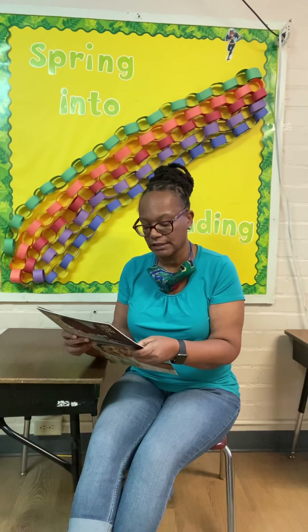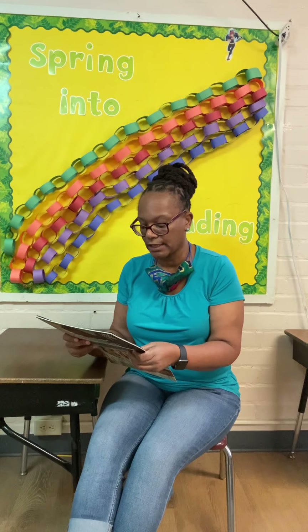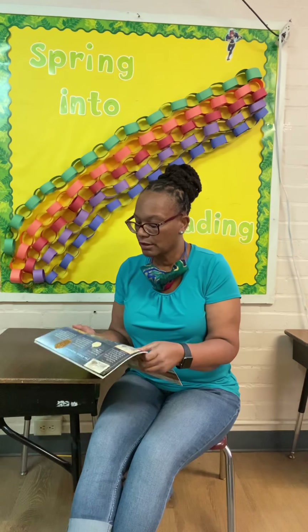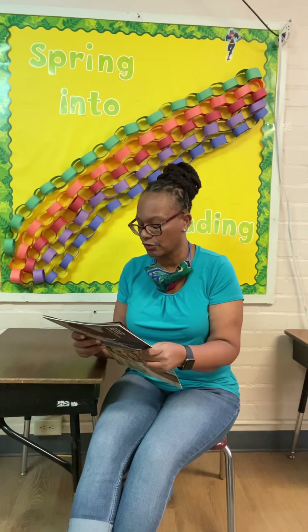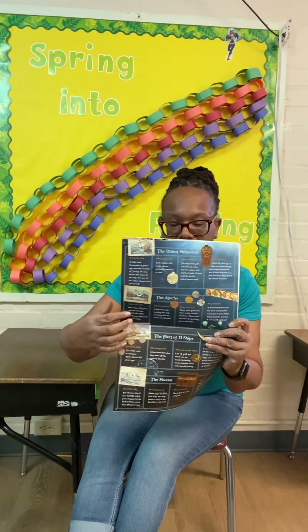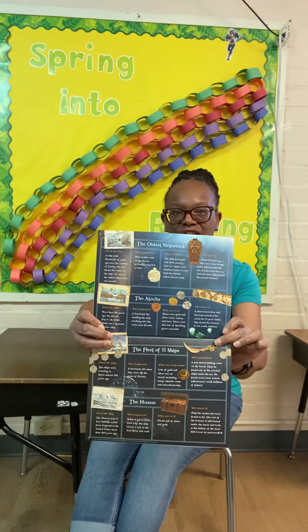The next one is called the Atacha. About the ship: more than 350 years ago, the Atacha was a Spanish treasure ship. A hurricane hit, sending the ship crashing into the rocks near Florida — I used to live in Florida. There were gold and silver coins, chains, and bars, and also lots of sparkling green emeralds. Who found it? A determined diver and his team searched the ocean for 16 years before they found the treasure. It was worth millions of dollars.